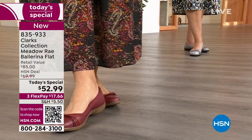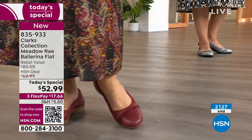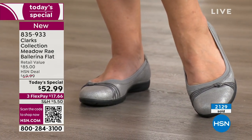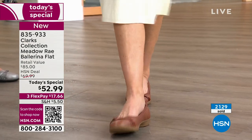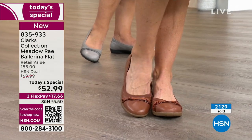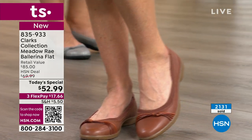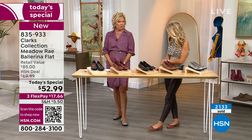It's still early on the West Coast, so we stay live because we want everyone to take advantage of a real star item. This exact ballerina flat, called the Meadow Ray, retails for $85 on Clarks' website. Today it's over 30% savings — I think that's amazing. It's genuine leather, buy now, wear now, and wear next season and the season after. Even if you're in a colder climate, a ballet flat is something you look forward to wearing.